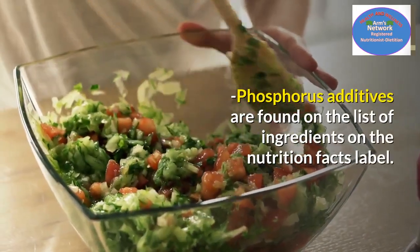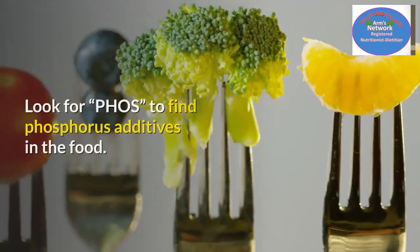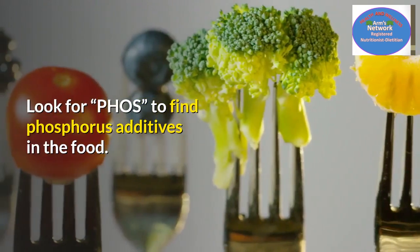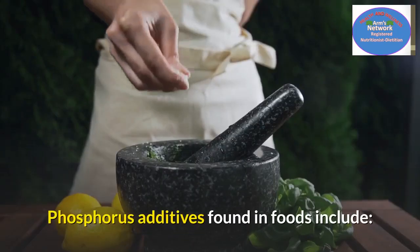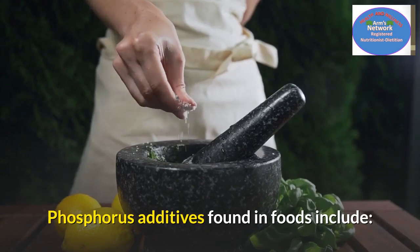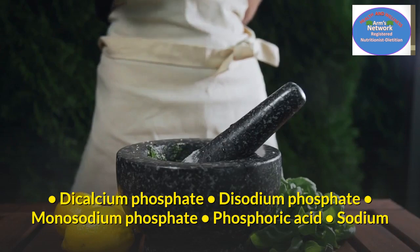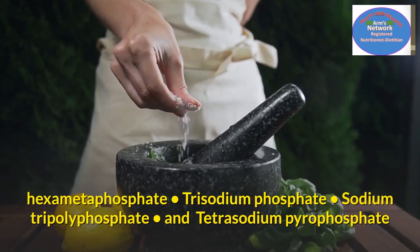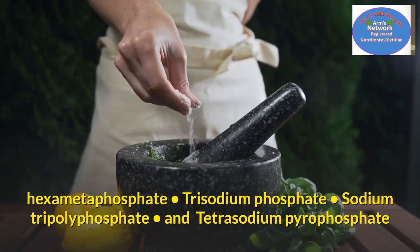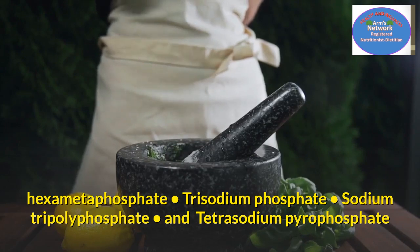Number twelve: foods with added phosphates. Phosphorus additives are found in the list of ingredients on the nutrition facts label — look for 'phos' to find phosphorus additives. These include dicalcium phosphate, disodium phosphate, monosodium phosphate, phosphoric acid, sodium hexametaphosphate, trisodium phosphate, sodium tripolyphosphate, and tetrasodium pyrophosphate.